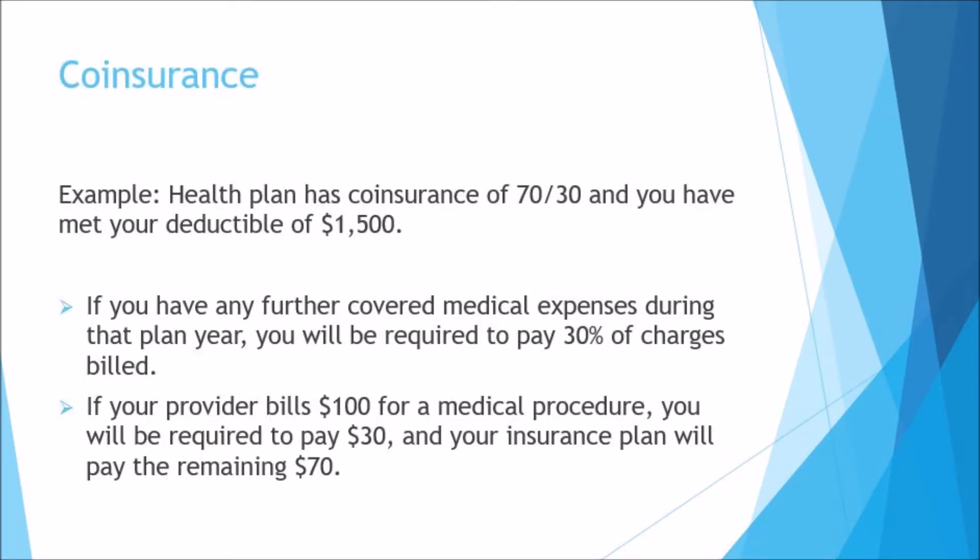For example, let's say your health plan has co-insurance of 70-30 and you have met your deductible of $1,500. For any further covered medical expenses during that plan year, you will be required to pay 30% of charges billed. So if your provider bills $100 for a medical procedure, you will pay $30 and your insurance plan will pay the remaining $70. Note that co-insurance can vary depending on whether you visit an in-network or out-of-network provider — in nearly every case, you will pay more co-insurance for out-of-network services.